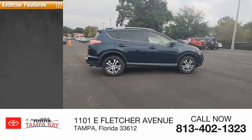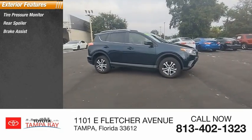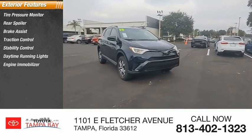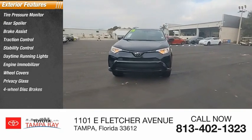Here are some of this vehicle's great options: tire pressure monitor, rear spoiler, brake assist, traction control, stability control, daytime running lights, engine immobilizer, wheel covers, privacy glass, and four-wheel disc brakes.